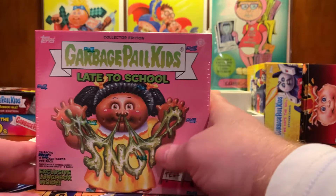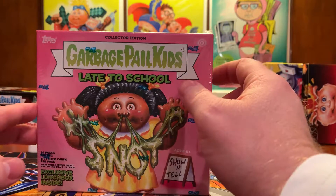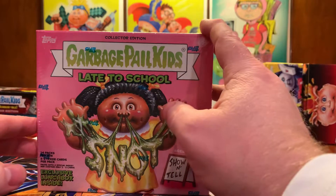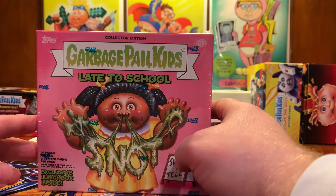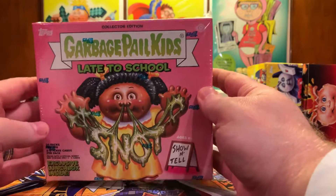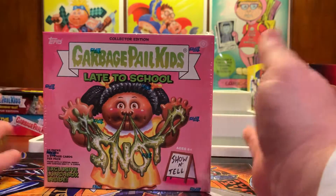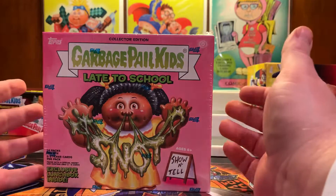It has been 24 hours since the release of this baby. Mine was pre-ordered from Steel City Collectibles many months ago. I just got the one collector's edition, and then of course for my collection I have a hobby box that will probably remain unopened — we'll see.